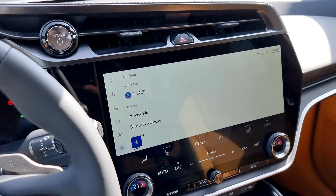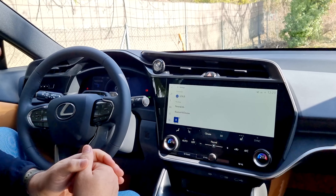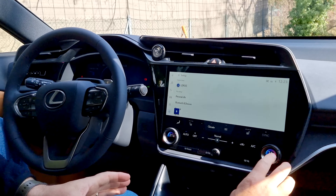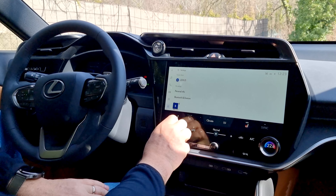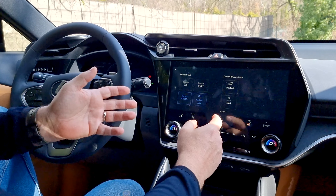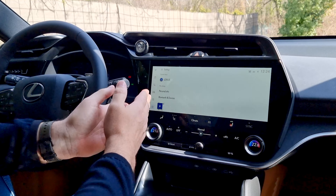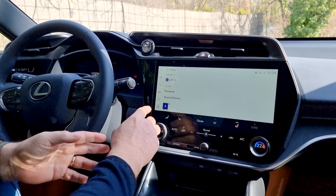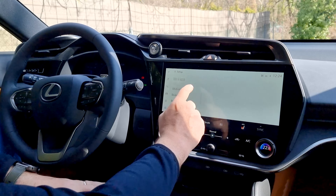Čo sa týka infotainmentu, máme tu 14-palcový Lexus Link, ktorý už poznáte aj z modelov NX alebo RX. Tá spodná časť displeja venovaná klimatizácii sa mi veľmi páči – efektné ovládanie stupňov na jednej a druhej strane. No a máme tu samozrejme aj celé menu toho systému, ktoré je také jednoduché a podľa mňa tá obrazovka nie je plne využiteľná. V ľavej časti máme ikonky, ale obrovská voľná plocha ostáva nevyužitá.